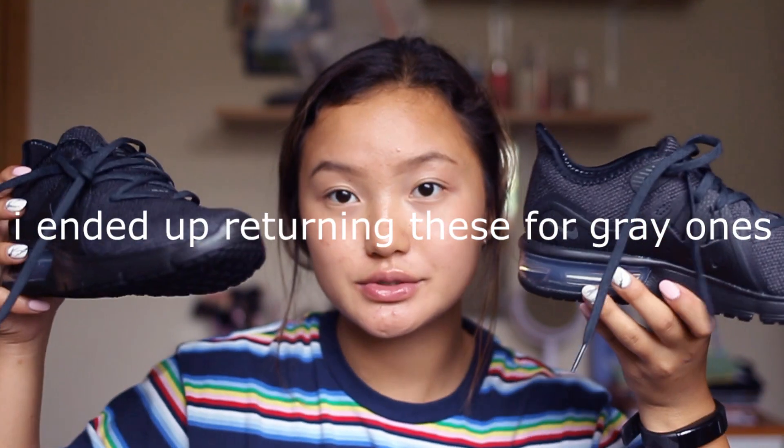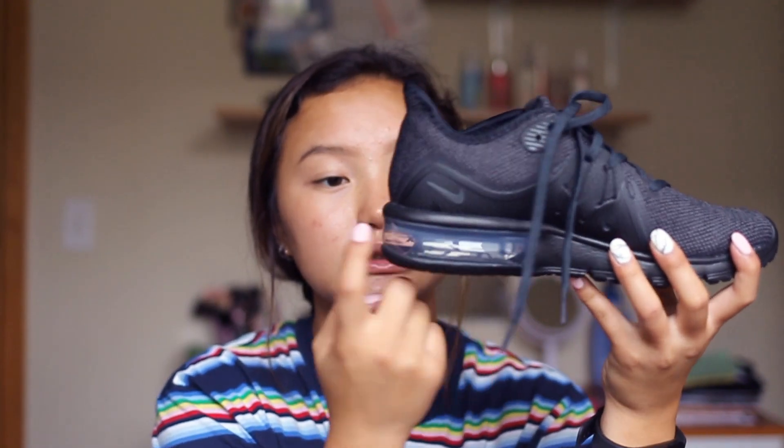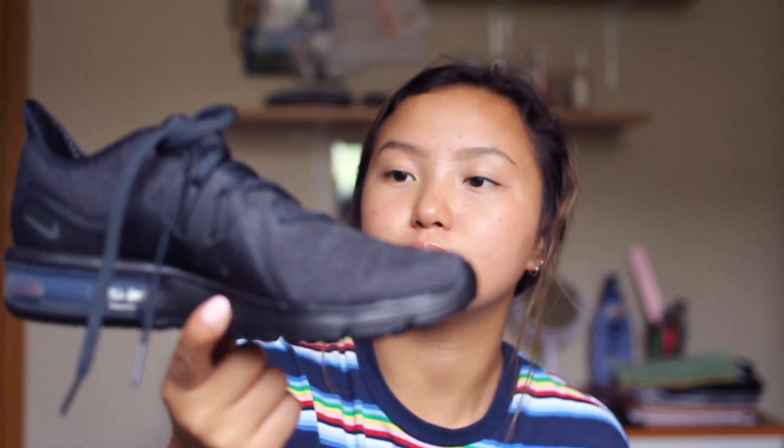Now we're going to move on to my shoes. I got them from Foot Locker and they were on sale, so I was super happy about it. These are the Nike Air Max Sequence shoes. I think they're so cute — I love this clear part of the shoes. It really ups the look, like you cannot deny that it makes them look so much cooler. These shoes were on sale for $80, originally $100.